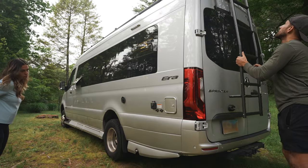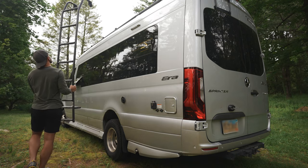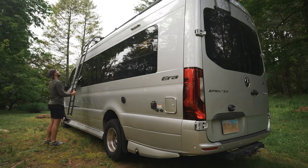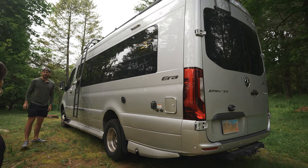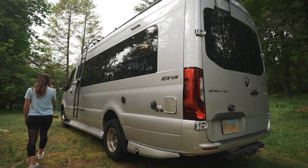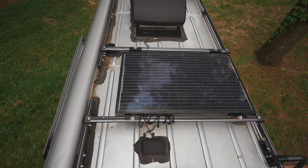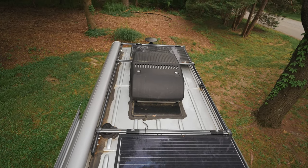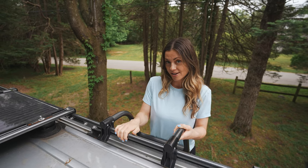You can move the ladder to any spot on the side of the van and climb up to the top. Welcome to the roof! Up here we have an AC unit and two solar panels, and you can walk around up here — so maybe we'll put in an outdoor roof deck. We could also store stuff up here if needed.